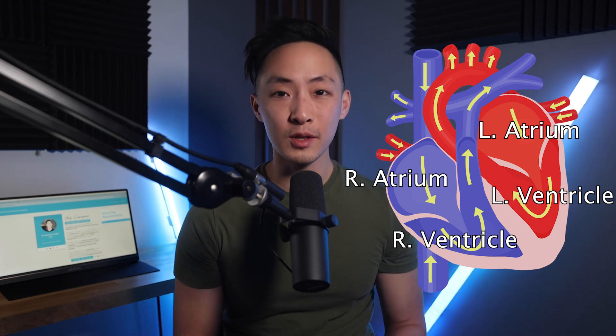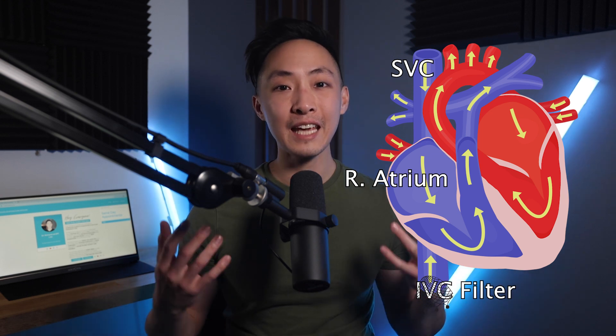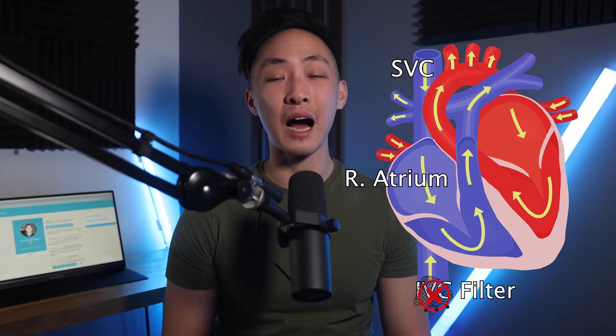Here we have a wonderful image of the heart. The heart has four chambers: the right and left atrium, and the right and left ventricle. The right atrium receives deoxygenated blood from our body — from the lower part of the body through the inferior vena cava, and from the upper part through the superior vena cava. With patients who have a blood clot, one intervention is an IVC filter — an inferior vena cava filter — which catches any blood clots coming from the lower half of our body before they reach the heart or lungs.